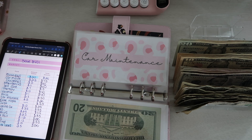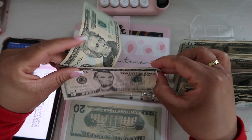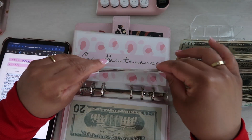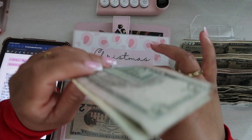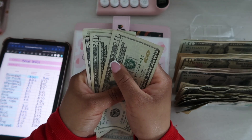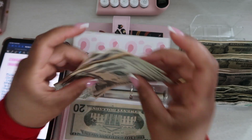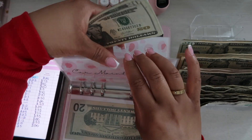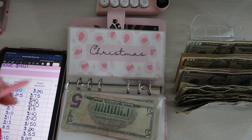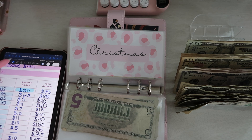Okay, so car maintenance — I'm taking my car this Monday to look at the spark plugs. I asked my mom's friend but his prices came out more expensive than Toyota's. I called Toyota to confirm the price was for parts and labor — they said it was for everything. Car maintenance now has $100, and my spark plugs alone are $250, so that's going to come in handy.